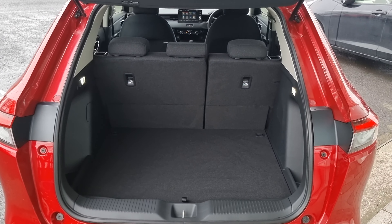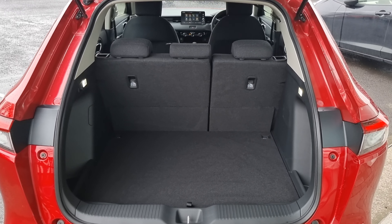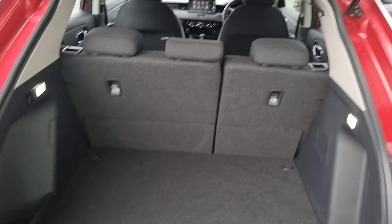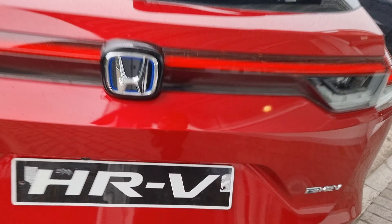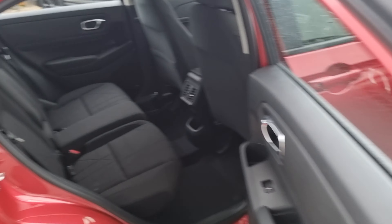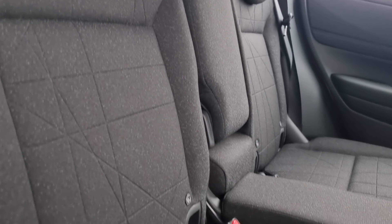We've got plenty of room in the boot as well, along with 60-40 split flat folding rear seats. They do fold flat with the boot floor, which makes it useful for sliding objects across the boot floor. Premium Crystal Red isn't the only colour available — there are a few other colours which are rather good looking on this vehicle.